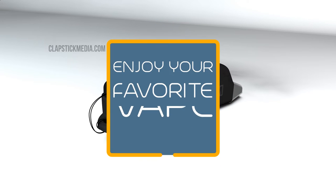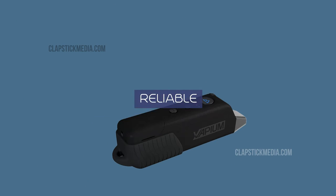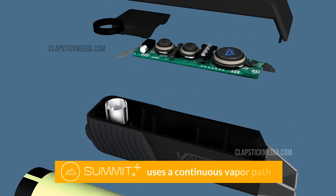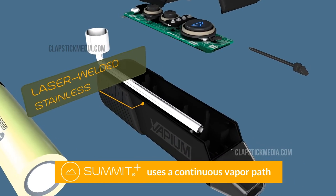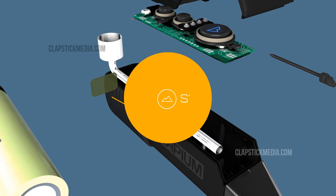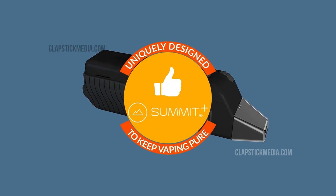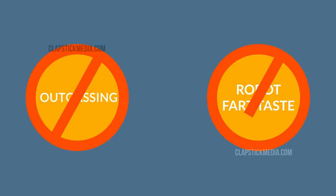Now enjoy your favorite vape while relaxing in the shower. Reliable — the Summit Plus uses a continuous vapor path of laser-welded stainless steel pipe for a cleaner experience. Summit Plus has been uniquely designed with particular materials to keep vaping pure. No outgassing or robot fart taste.